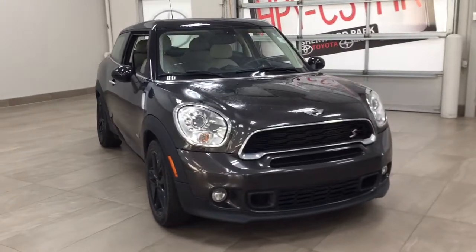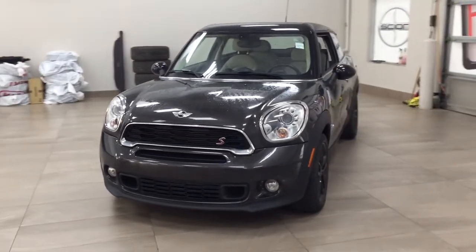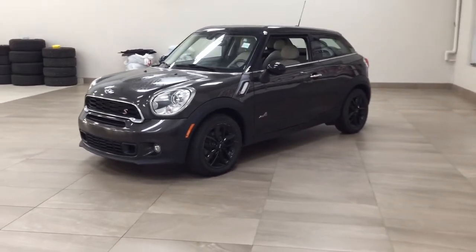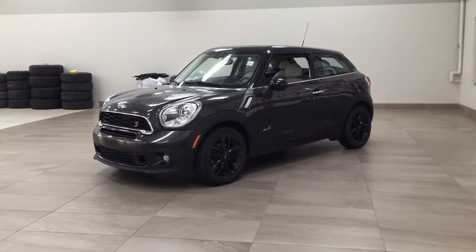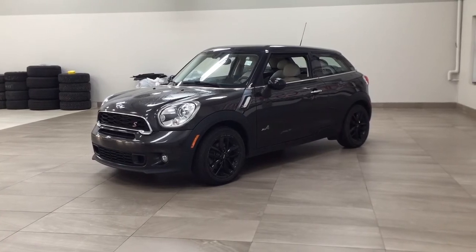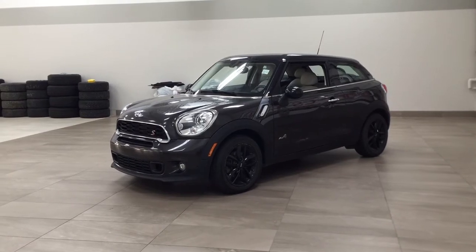Thank you so much for watching this video today. If you have any questions, please visit us at 31 Auto Mall Road in Sherwood Park, Alberta, Canada. Our phone number is 780-410-2455, or visit our website at sbtoyota.com to reach us by email. If you have any comments or additional questions, please leave them in the comment section below. Have a great day and I hope to see you next time.